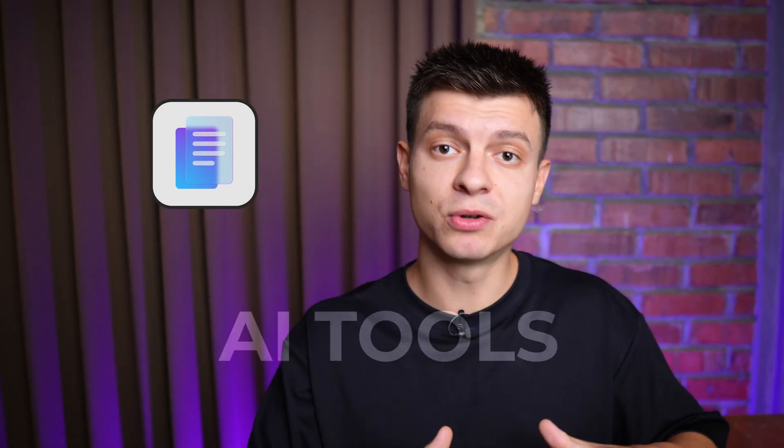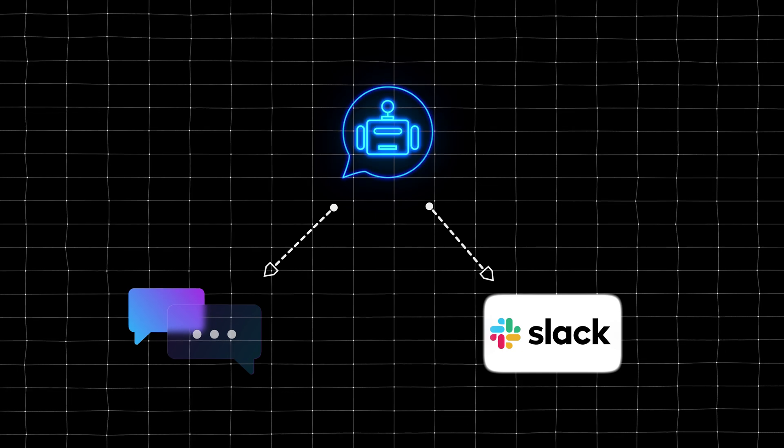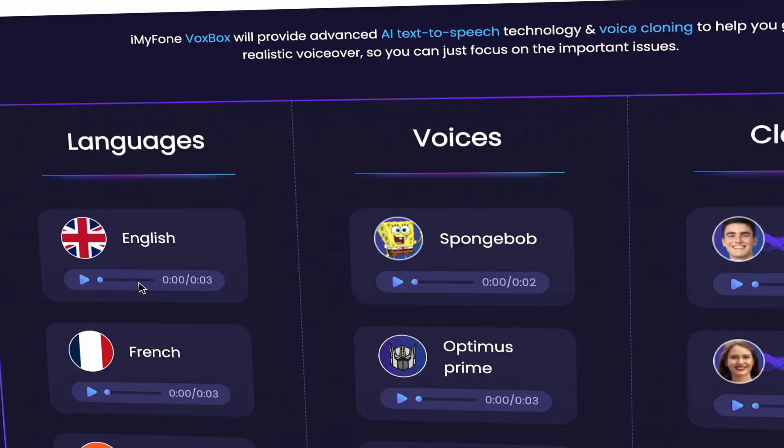In this video I'll share a comprehensive list of AI tools for launching and running a business. A real AI employee is available to hire — you can chat with it, add it to Slack like a regular team member. There are AI social media managers, mind-blowing lead generation tools, sales call assistants that can replicate your voice and manage voicemails, as well as customer support agents and much more.